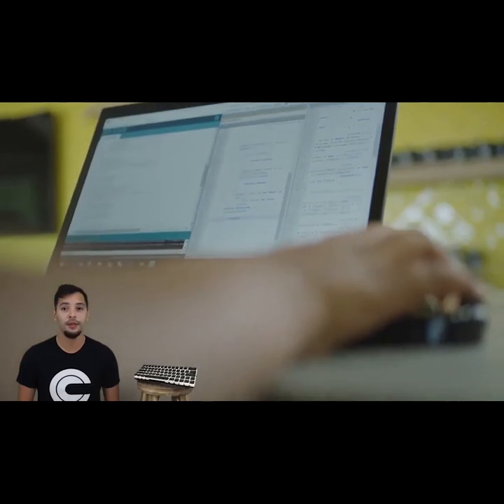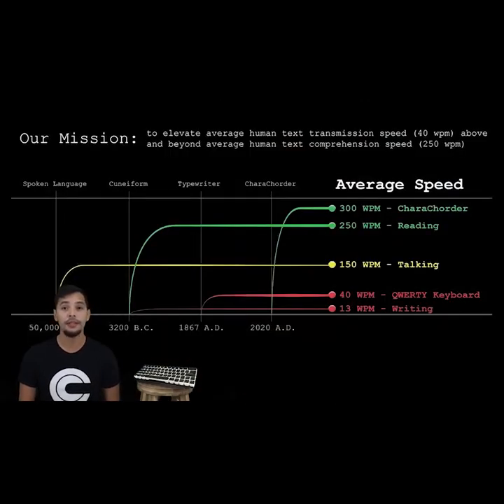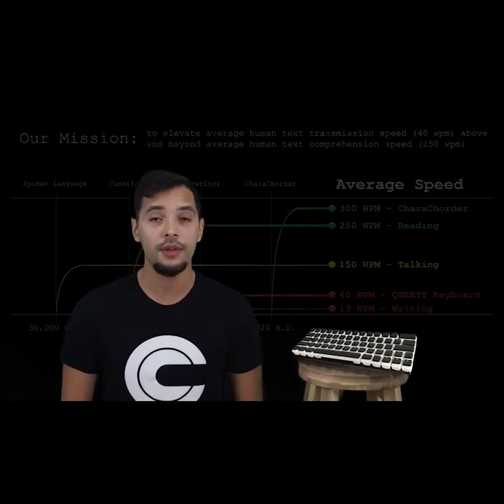While the response for Caracorder has been extremely positive, we have also found that some people, especially older generations, can be a little intimidated by trying something so different from what they are used to. Our mission as a company is to raise the average human text transmission speed above and beyond the average human text comprehension speed. In order to reach that goal, we are building a variety of solutions that are accessible to everyone — and that's why we created Caracorder Lite.